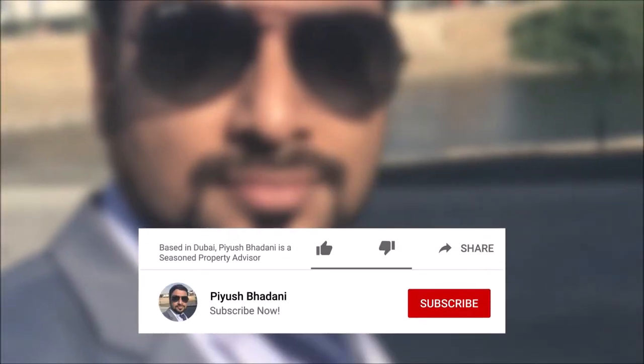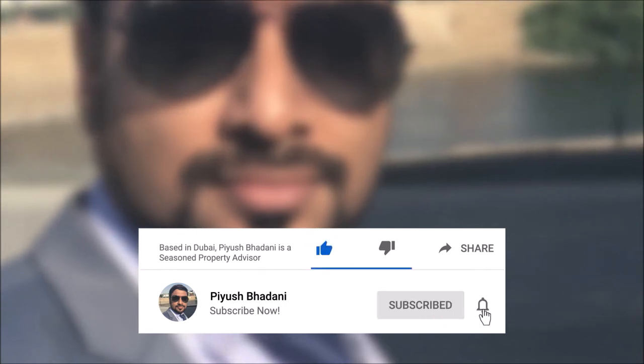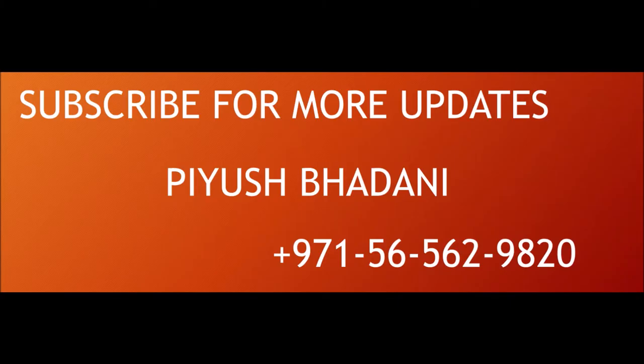If you have any questions, if you like this video hit the like button, subscribe to my channel and hit the bell for regular updates. If you have any questions regarding the availability, booking procedure, location, or about the community, feel free to reach me out on the given number directly. Thanks for watching this video.